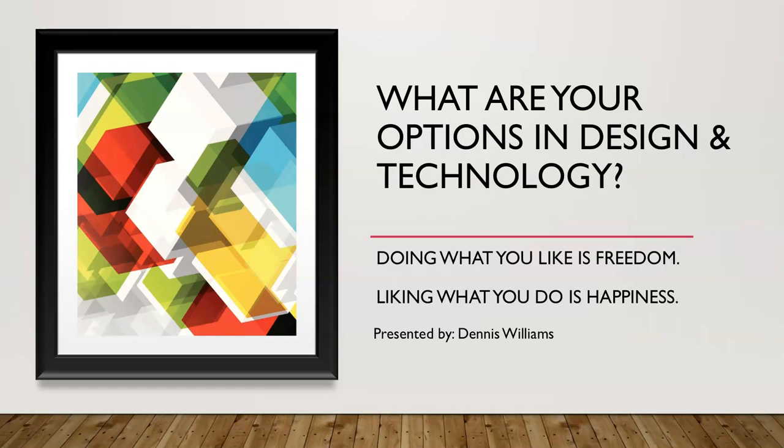Welcome to the Year 9 Options Presentation for Design and Technology. Doing what you like is freedom. Liking what you do is happiness. Presented by Dennis Williams.